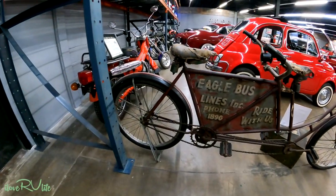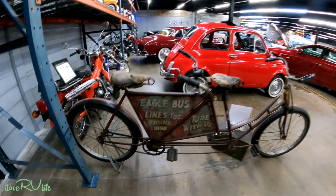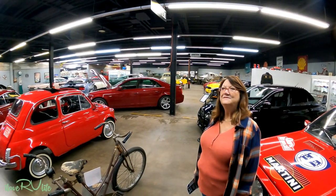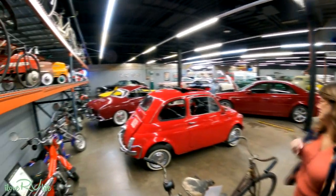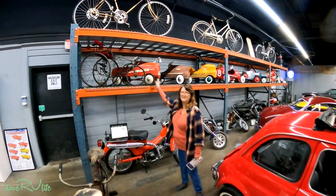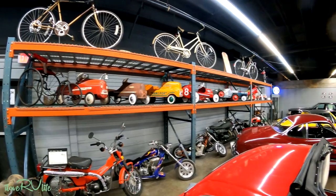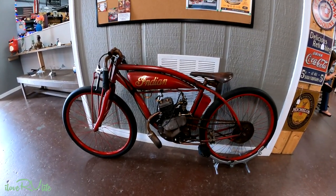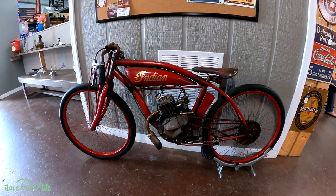Remember this? Eagle Bus Lines Inc. Phone: 1890. Ride with us. An old dual seater. Great museum — we have reached the exit. This was quite a place, wasn't it, Joan? Old memories from some old cars that we knew of. I have to show this because I had one of these when I was a little girl — the old pedal cars. The old fire chief? Old pedal cars, lots and lots of old pedal cars. Old bicycles. Look at the old Indian motorcycle — they're 1920s tribute bikes. What a place.